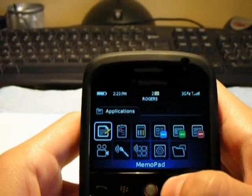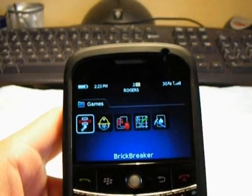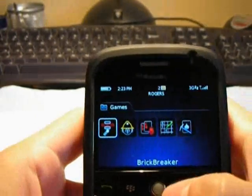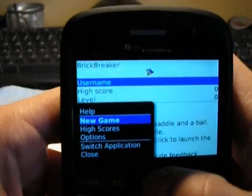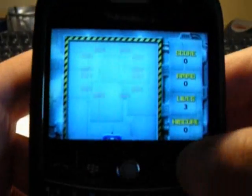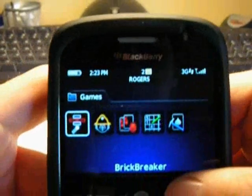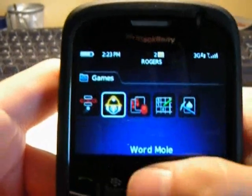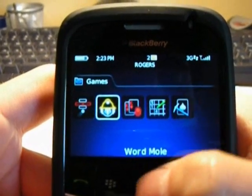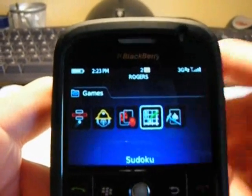The next thing I wanted to show you was the extra games it comes with. The old versions usually just came with Brick Breaker, which is still here and looks a little different because the screen is bigger so they laid it out differently. But now it also has Word Mole, Texas Hold'em King Poker 2 — which is a really great game — Sudoku Puzzle, and Klondike Solitaire. So you have a lot of extra games.